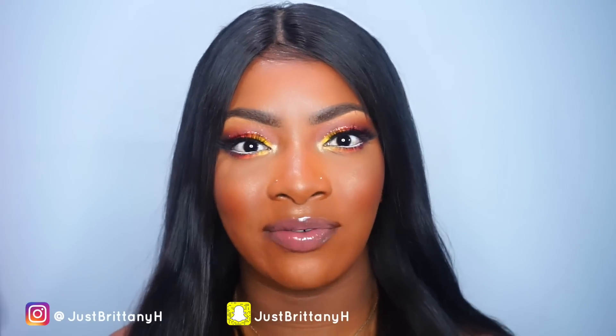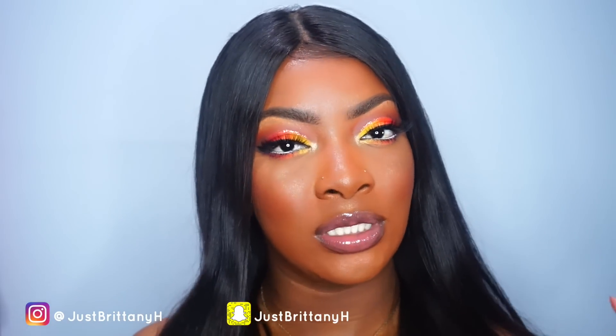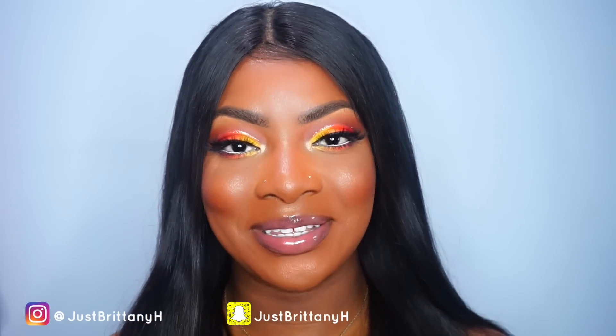I hope you guys enjoy it. It's also similar to the previous sunset look that I did, which is no longer on my page — I took it down because I was getting rid of old videos. But this is me doing that look again in a more updated version.